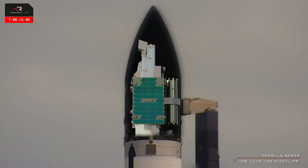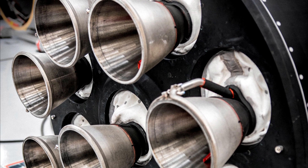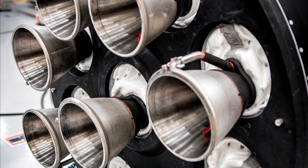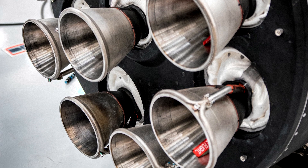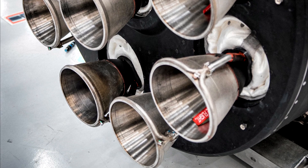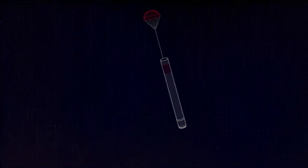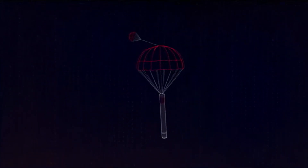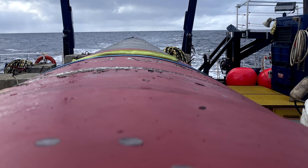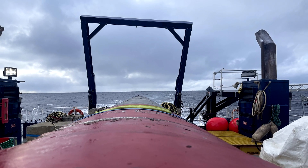Rocket Lab took off the payload fairing with the satellite and placed it on another Electron launcher. However, one of the Rutherford rocket engines on the new launch vehicle had already been used once before. Therefore, the engine was prepared to be reused for the first time, and this photograph clearly shows the difference between the older engine and the new one. This first stage was designed for recovery, and after disconnecting from the second stage, it re-entered the atmosphere, deploying its parachute and landing in the ocean where a ship was waiting to retrieve it. The reused engine performed flawlessly throughout the mission, and Rocket Lab is now aiming to reuse all nine engines on the first stage.